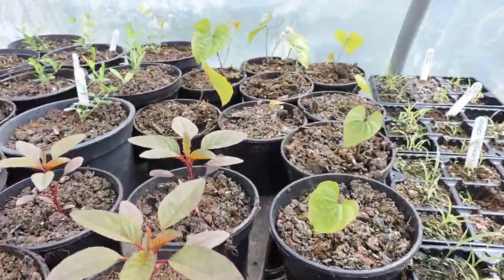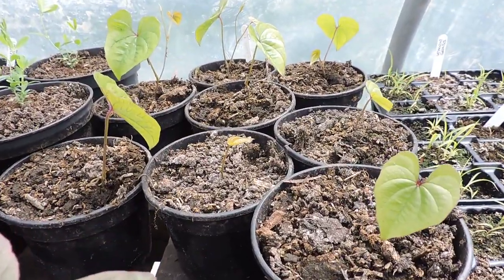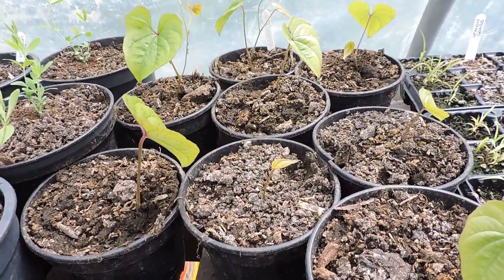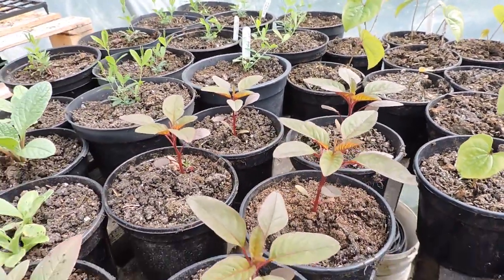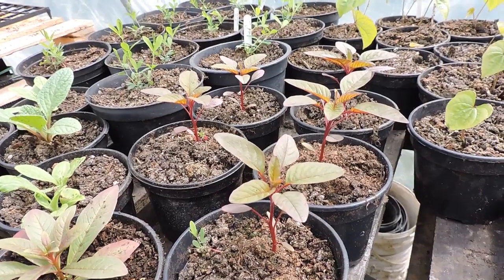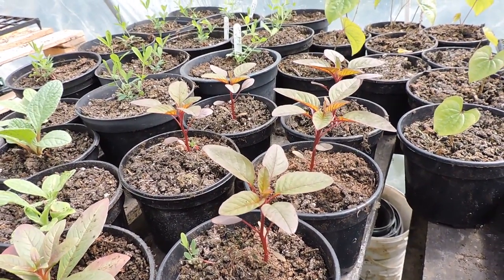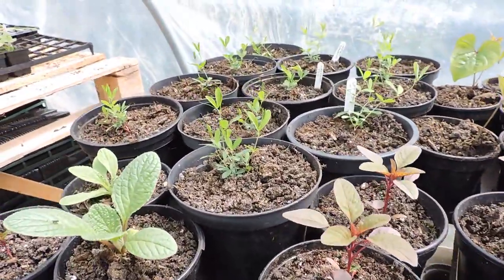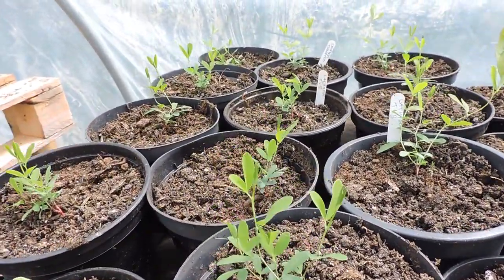As you can see here these have all been repotted recently. That's cinnamon vine or Chinese yam - it's a perennial potato actually, it grows into a long tuber. Here is some - I believe this is a very rare variety of New Zealand spinach. It's actually red New Zealand spinach. So this is tuberous peas. These are quite rare as well.